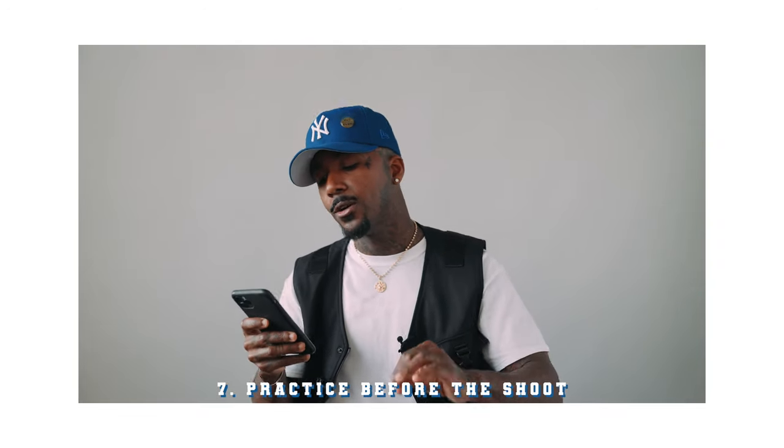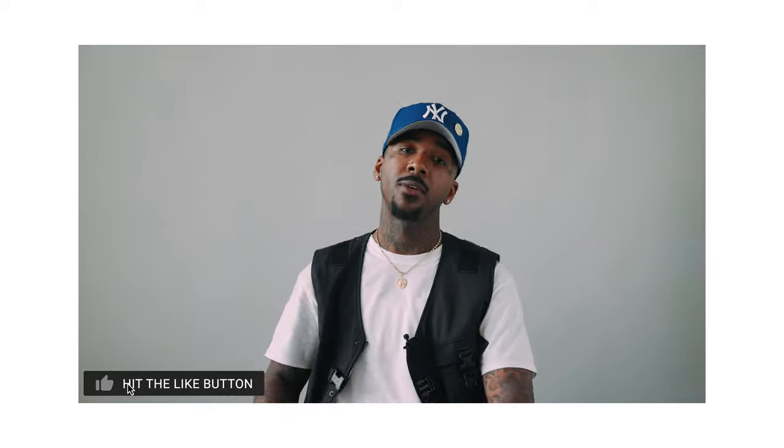And finally, number seven: practice some poses before arriving to your shoot. Nobody knows your best sides and angles better than you. Prior to your shoot, you should be pulling up poses, doing your research on how to pose — just how to use your hands and your feet. Those are the two things that people do not know how to use when they pose. It's very important when you pose your feet and your hands — that's going to be a whole other video. You want to at least practice before you get here, because when I start shooting, I don't want to have to be telling you every little thing to do. You have to know what you like and how you want to look.